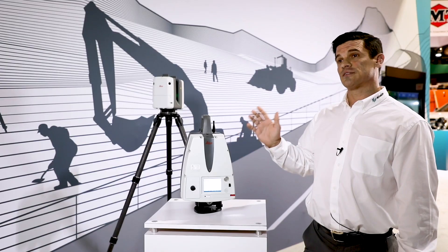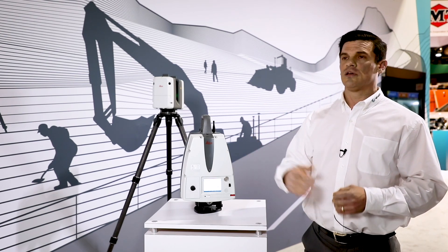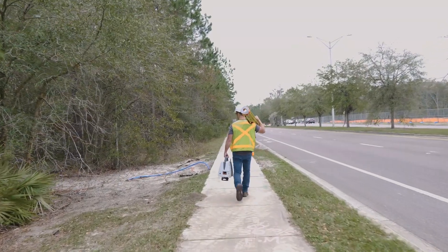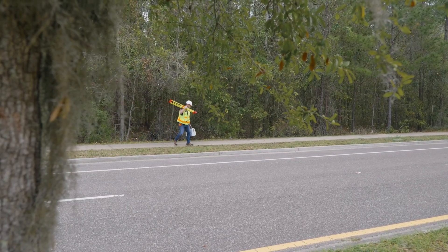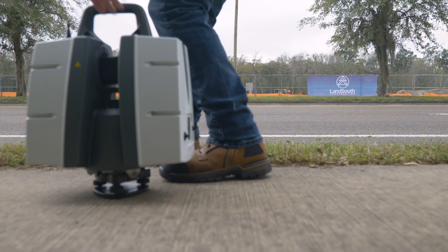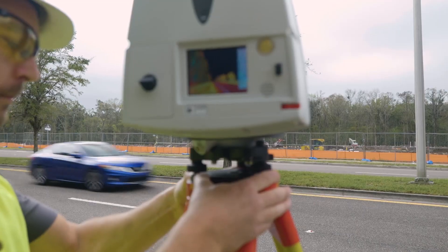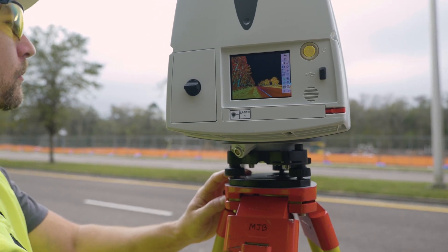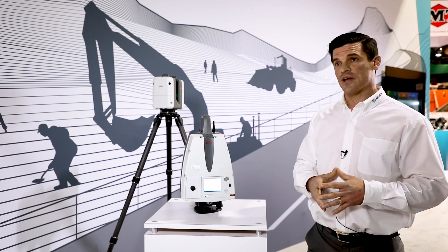This scanner also has survey workflows. If you're a surveyor, you can set up on a known point, shoot a backsight, do a resection, or set up in a good spot and shoot into points — even do a traverse, go around the site, close the loop, and get your error that way. This one offers all those survey workflows in addition to free station scanning, whereas the other is just a free station scanner.